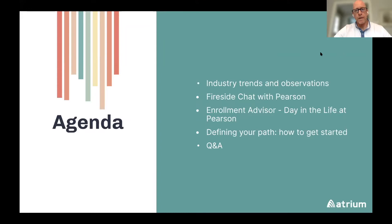From a topics perspective, we're going to walk through what are some of the industry trends and observations. We're going to have an interactive discussion with Pearson. Pearson is going to walk us through what does a day in the life of an enrollment advisor look like. After that, you'll probably have some questions and we'll talk through how do you get there, where do you get started. Then we'll transition into the Q&A session.